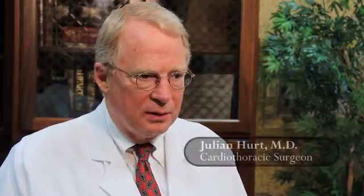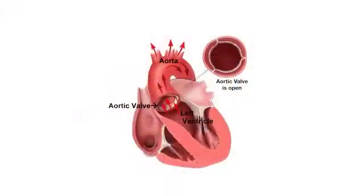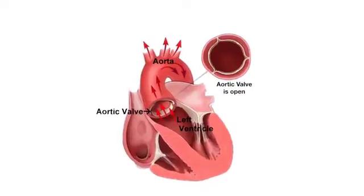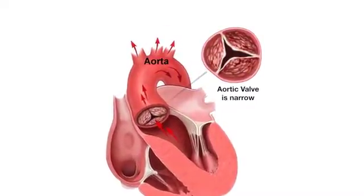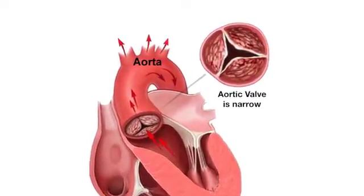Aortic stenosis is a condition in which the aortic valve, which is the valve between the left ventricle of the heart and the aorta — which pumps oxygenated blood to our vital organs — becomes narrow. When the aortic valve becomes narrow, it impedes the flow of blood across it and makes the heart work harder.